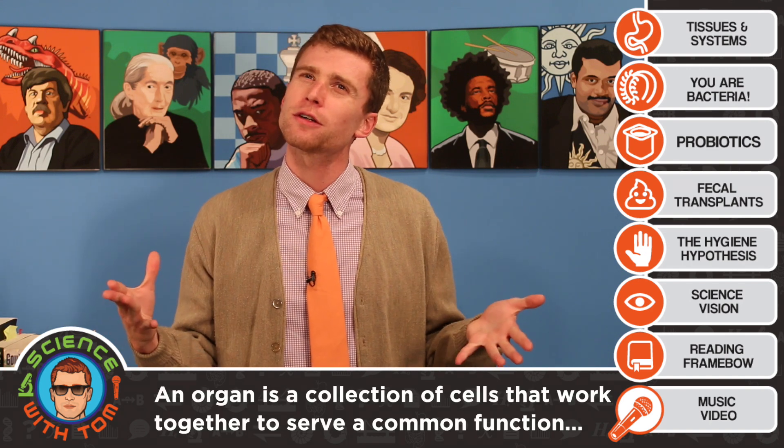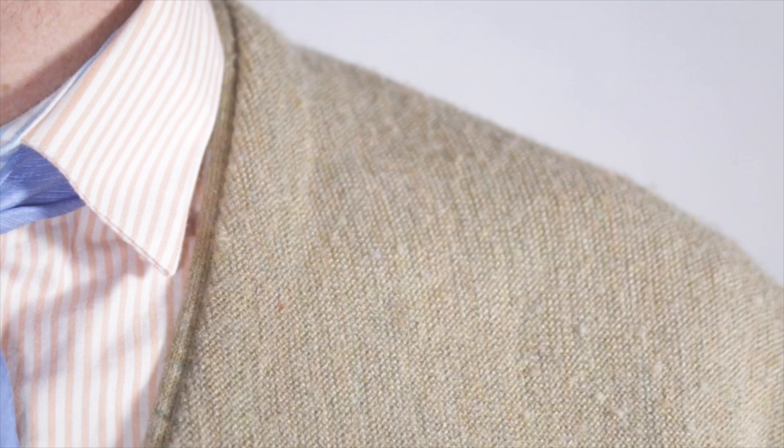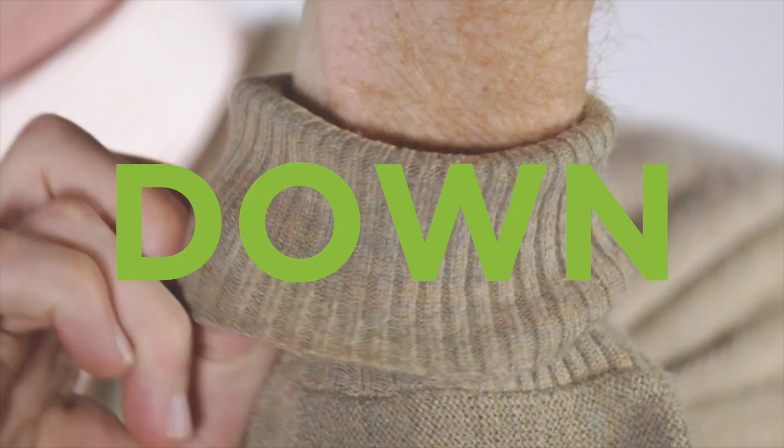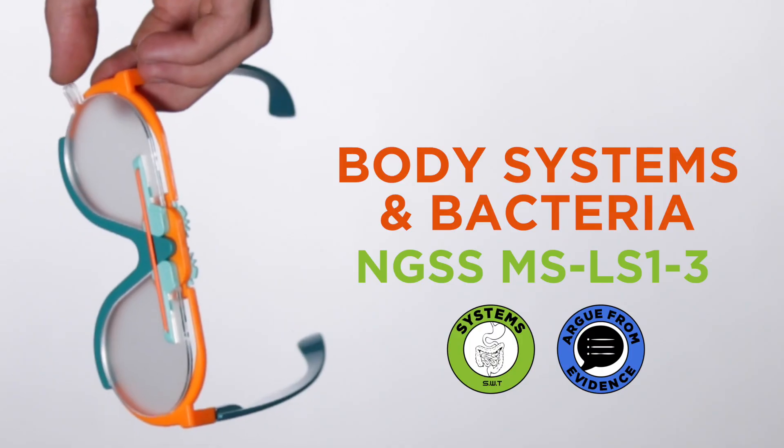Glad you asked that. An organ is a collection of different cells that all work together to serve a common function. Now I'm not saying that your textbook's wrong, but put the book down. This is Science With Tom.